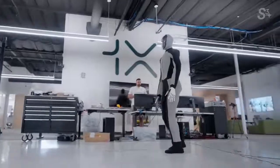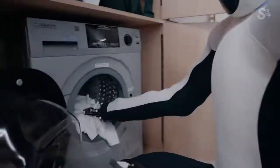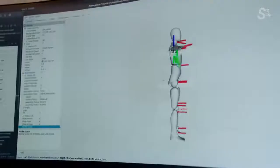The future where you have a humanoid at home folding your laundry is a lot closer than you think, and the price will also be a lot lower than most people imagine. We can manufacture this at a cost of a relatively affordable car. At 1X, we're focused on building human form factors to do many tasks in the home, and we think that this will lead to human-level intelligence.